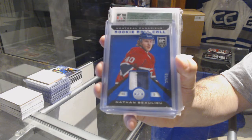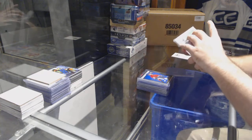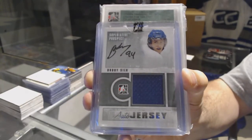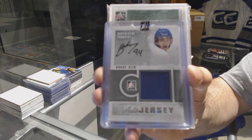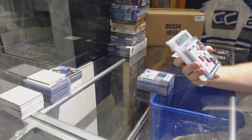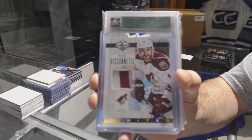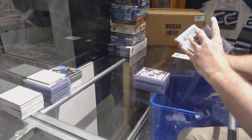For the Maple Leafs, Rookie Roll Call Prime Jersey for the Montreal Canadiens — Nathan Beaulieu. Auto jersey numbered to 30 — Brody Silk. For the Coyotes, numbered to 25 Limited Prime Jersey — Paul Bisonette. This pack was loaded — holy crap!